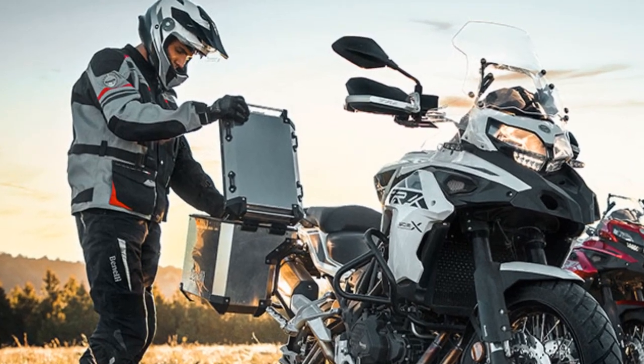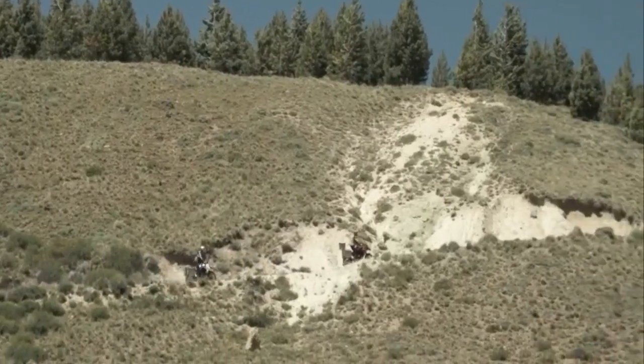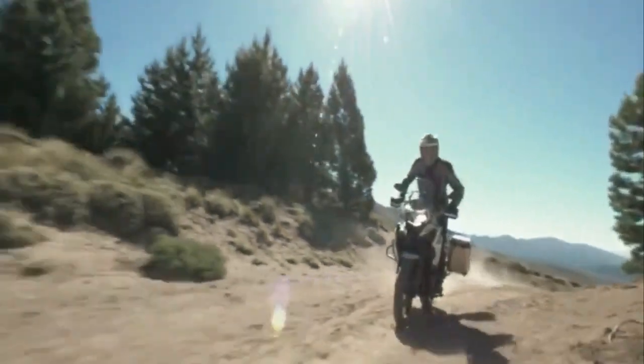One of the TRK502X's standout features is its excellent fuel efficiency, which is crucial for long-distance touring. The bike's fuel economy makes it a practical choice for those looking to explore vast distances without frequent fuel stops.